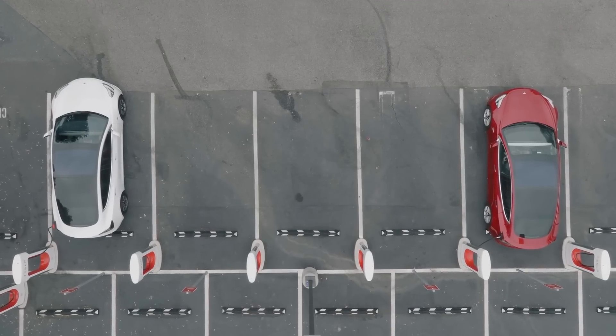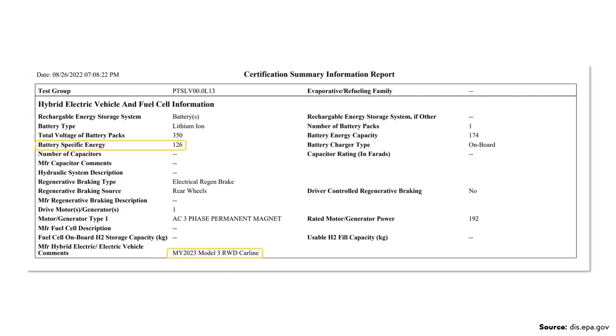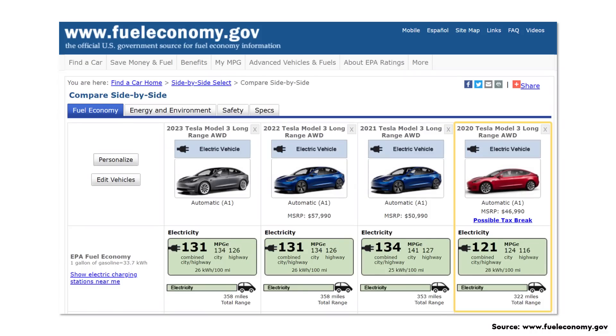So if this vehicle likely doesn't have 4680 batteries, could it have lithium iron phosphate batteries? If it does have LFP batteries — which I'm doubtful about — it would need a different battery pack setup than the current rear-wheel-drive Model 3, obviously a larger pack but also one with more energy density. According to an official EPA document, the 2023 rear-wheel-drive Model 3's battery pack has an energy density of only 126 watt-hours per kilogram. With that pack-level energy density, I don't believe Tesla could squeeze enough battery into a long-range all-wheel-drive Model 3 to achieve 325 plus miles.